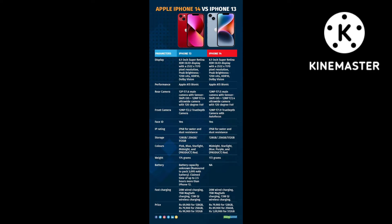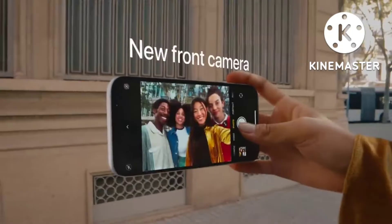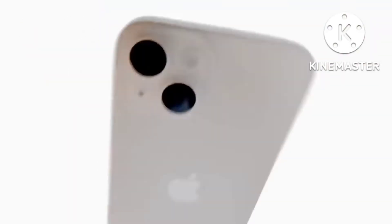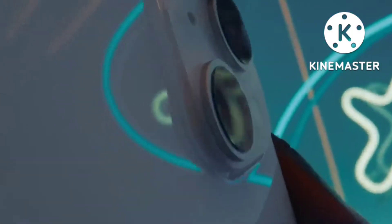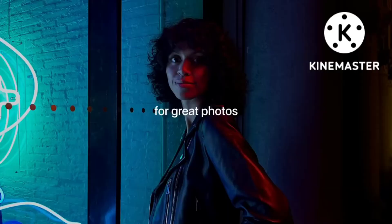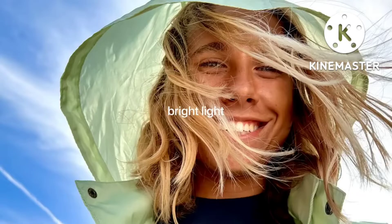The iPhone 14 is using last year's Apple Bionic A15, which is now a year-old processor. You can't notice any difference in the specifications between iPhone 13 and 14 — there is no upgrade in terms of the processor, camera, or battery life. Basically, the iPhone 14 is last year's iPhone 13.